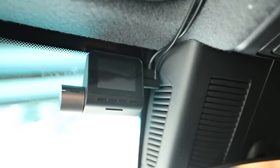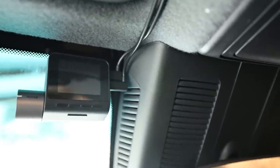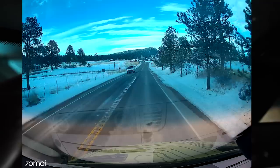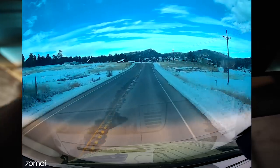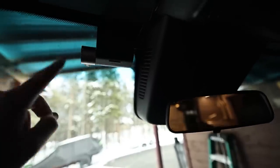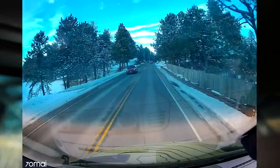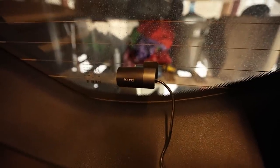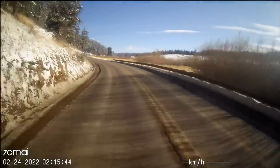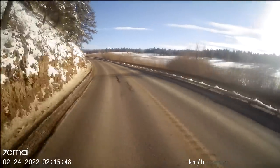I also wanted to show the dash cam — the 70mai Pro Plus 500S. This is the front-facing camera, but I kind of screwed up the positioning — it's actually above where my windshield wiper hits, so the area it's looking through will get a little dirty. I'll probably reposition it a little bit lower so it can be where the windshield wiper cleans. There's also a back one in the rear windshield. I'll overlay some footage from it in this video.